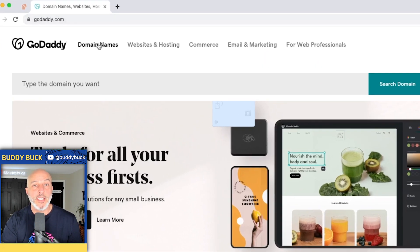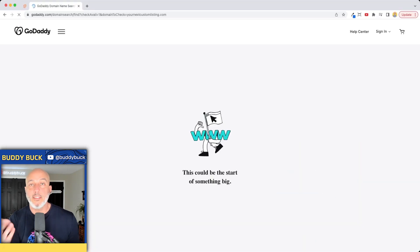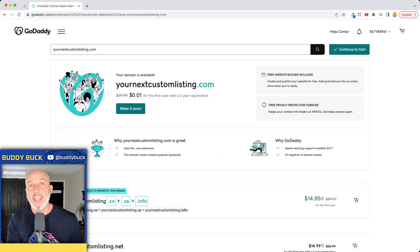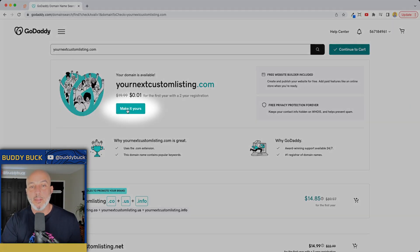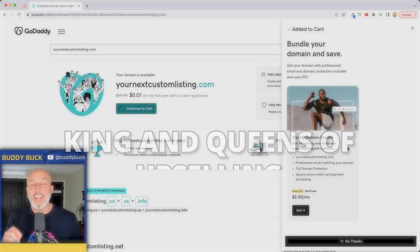You're going to jump over to GoDaddy.com and type in whatever name you're going to search for. So we're going to do 'yournextcustomlisting.com' because this is what it's going to be for you. If it's taken, you'll just have to play around with it a little bit. But in this case, your domain is available — click 'Make it Yours.' It's going to automatically pull up a box that says add it to the cart.